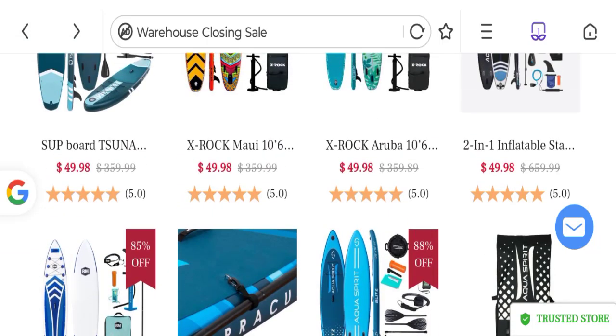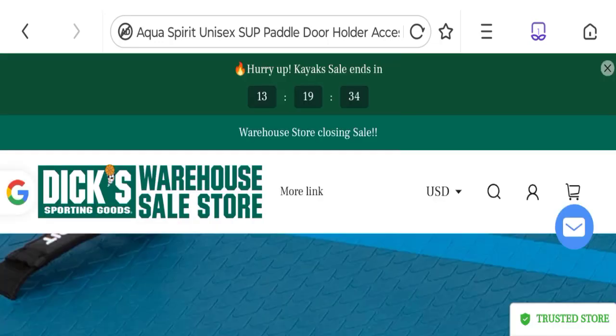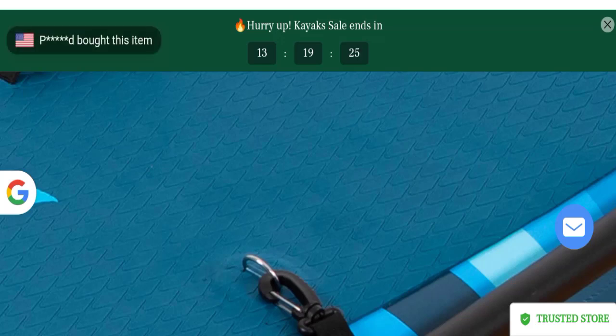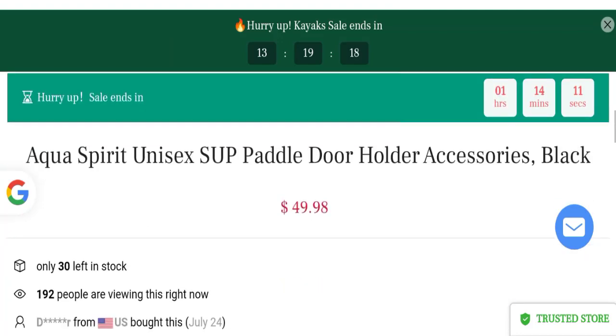Regarding clearance price4u.com reviews, we did not find any customer reviews or ratings for this website, which is a big negative point. The trust index score of this website is only 1%, which is very low, and the business trust ranking is 26.2 out of 100, which is also a low trust ranking.